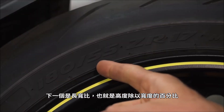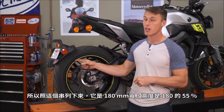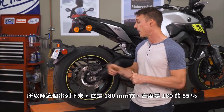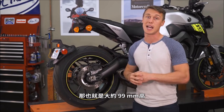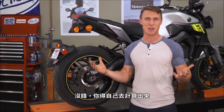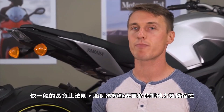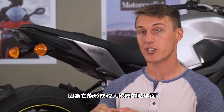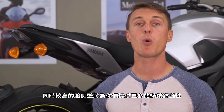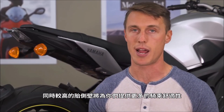After that you've got the aspect ratio, which represents the tire's height as a percentage of its width. So in the case of this Pirelli here, it's 180mm wide and the height is 55% of 180, which works out to about 99mm. As a general rule, a shorter sidewall is going to yield more grip and better handling since it makes for a larger, stiffer contact patch. Meanwhile, a taller sidewall is going to offer you a more compliant, comfortable ride.